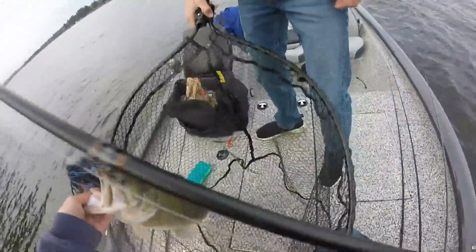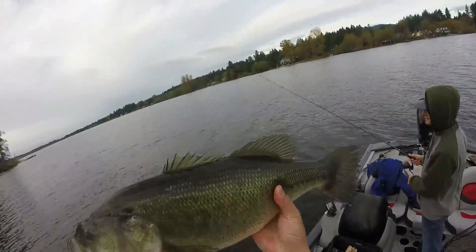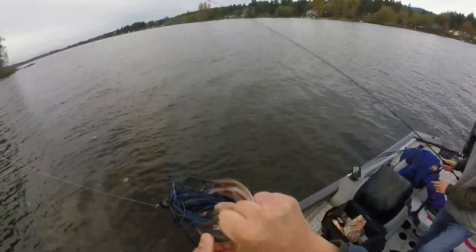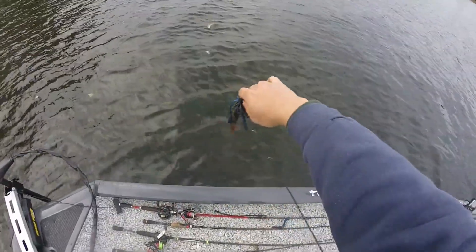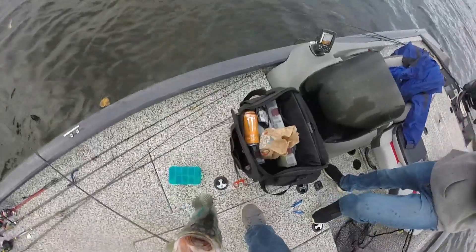Oh my god, that's probably a seven — or at least a six. Tag Watson monster jig. Look how thick this fish is! Oh my god! I've never had a bass pull me that hard. That's how you break in a new rod — Dobbins 805, Champion Extreme.